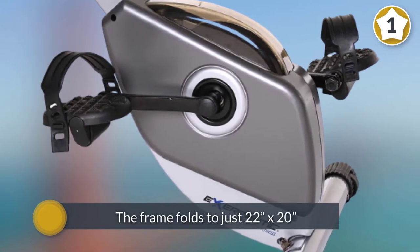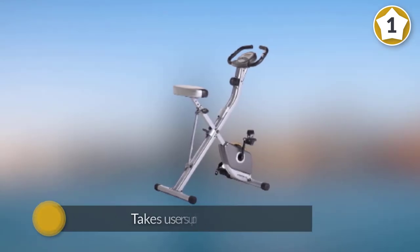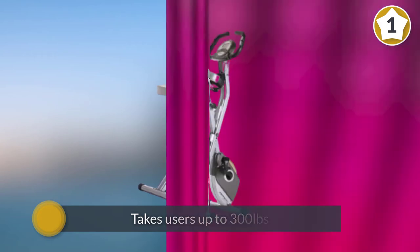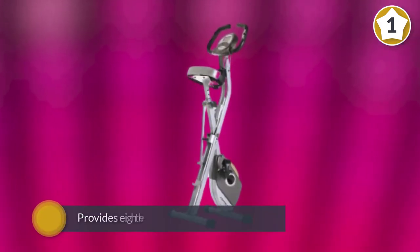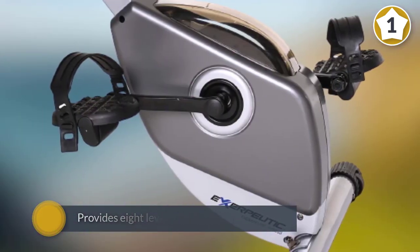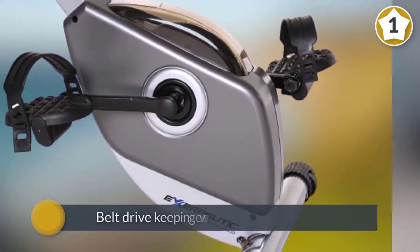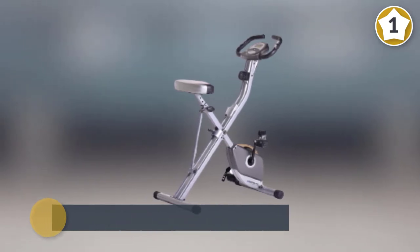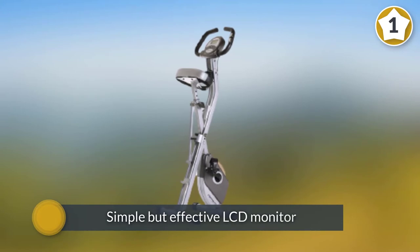One of the reasons behind its popularity, aside from the value, is that the frame folds to just 22 inches by 20 inches, so it is simple to store post-workout. This folding bike still takes users up to 300 pounds. It provides eight levels of magnetic resistance with a belt drive, keeping everything rather quiet during use. Workout tracking comes courtesy of a simple but effective LCD monitor housed in the central console.